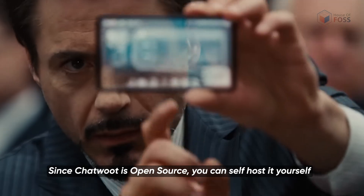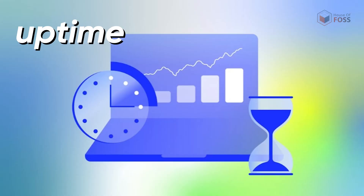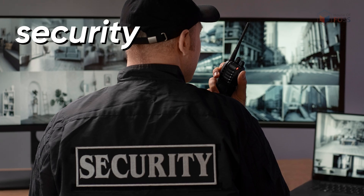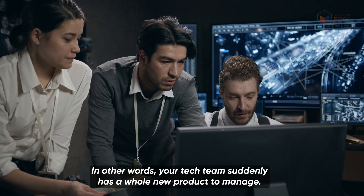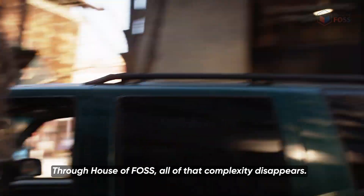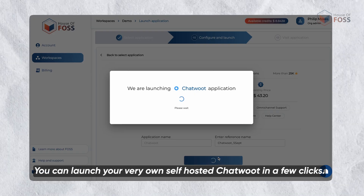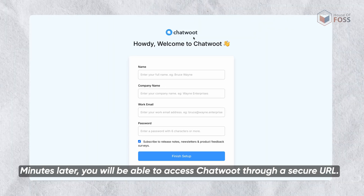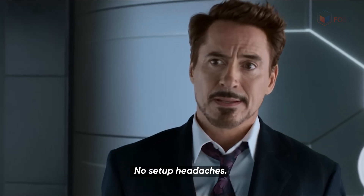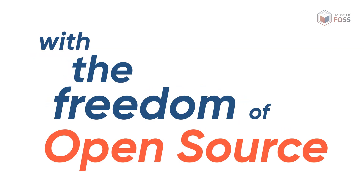Since Chatwoot is open source, you can self-host it yourself — but this means dealing with servers, uptime, backups, patches and security. In other words, your tech team suddenly has a whole new product to manage. Through House of Os, all of that complexity disappears. You can launch your very own self-hosted Chatwoot in a few clicks. Minutes later, you'll be able to access Chatwoot through a secure URL. No setup headaches, no technical expertise. It's as easy as installing an app on your phone — the reliability of SaaS with the freedom of open source.